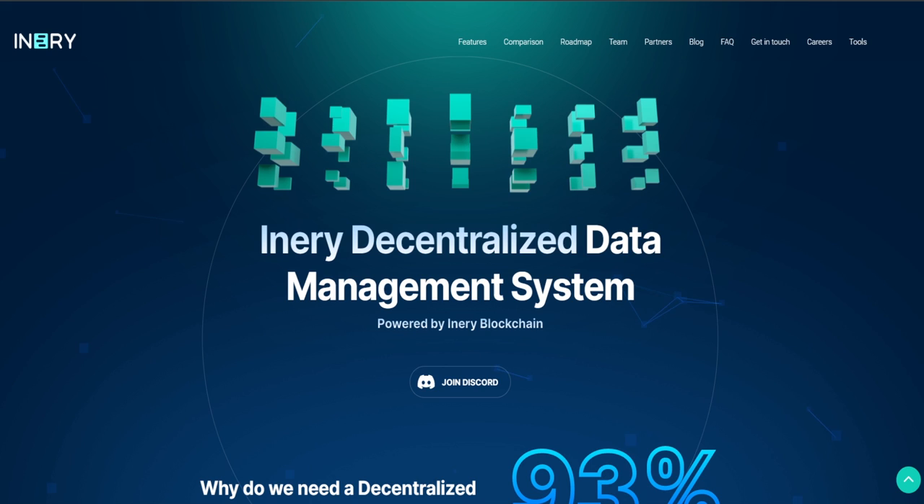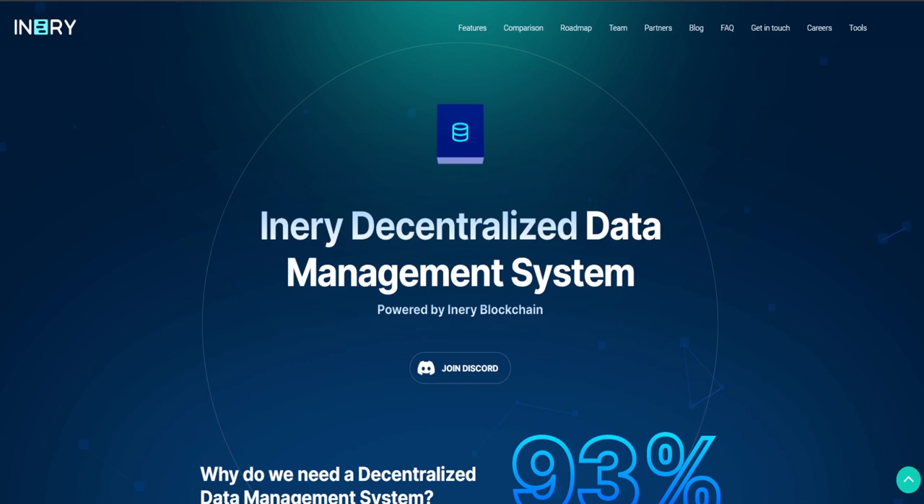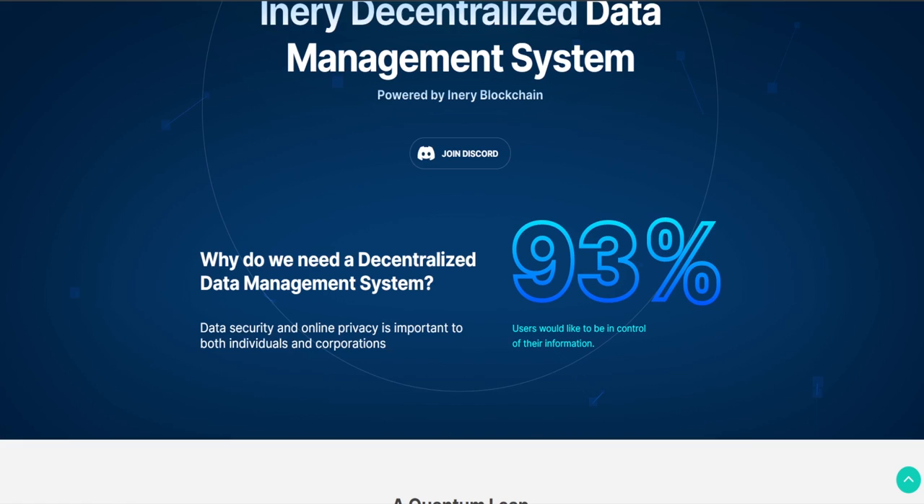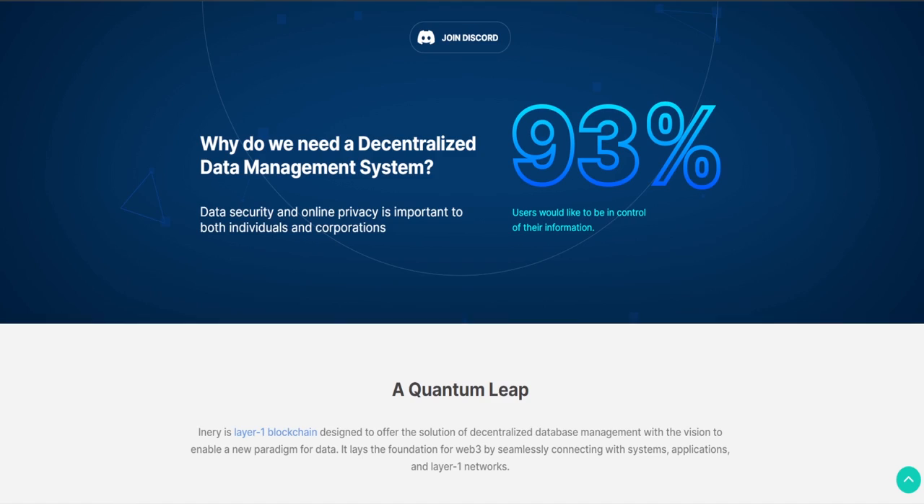Here we are on Inery.io. Inery is a decentralized data system based on a proprietary level 1 blockchain. Simply put, it is a way for Web3 and blockchain-based projects to be truly decentralized by removing the need for centralized databases and related services, while maintaining high security, low latency, high throughput and ensuring complete owner control over data assets.